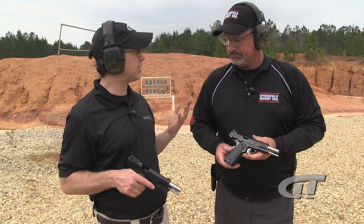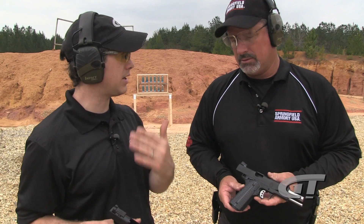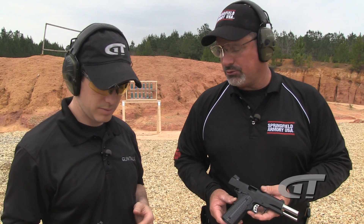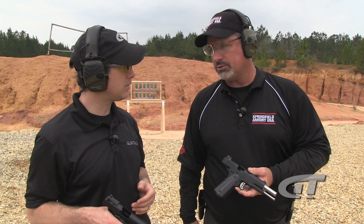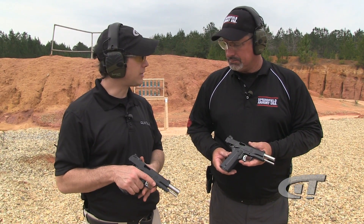And it's a production gun, so you can just buy it. It's less expensive than a custom gun would be. The same gun through the custom shop would probably cost over a thousand dollars more, so there's a huge savings in price. And they're accurate — phenomenally accurate.